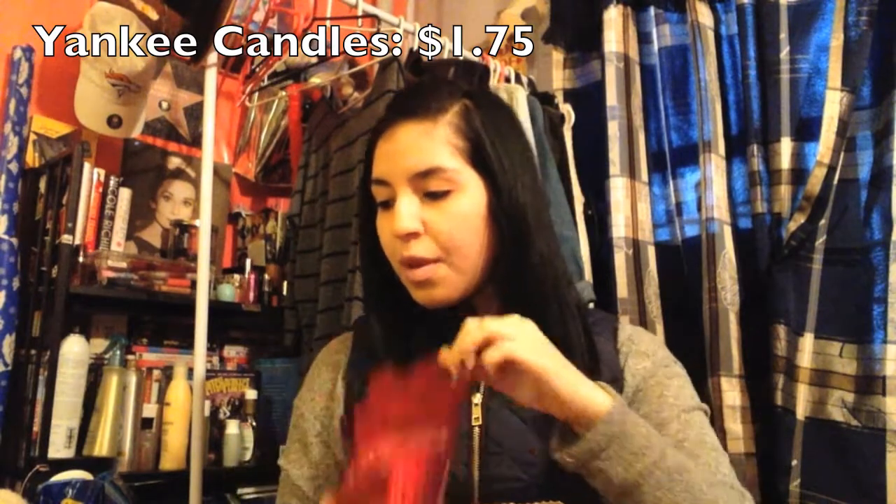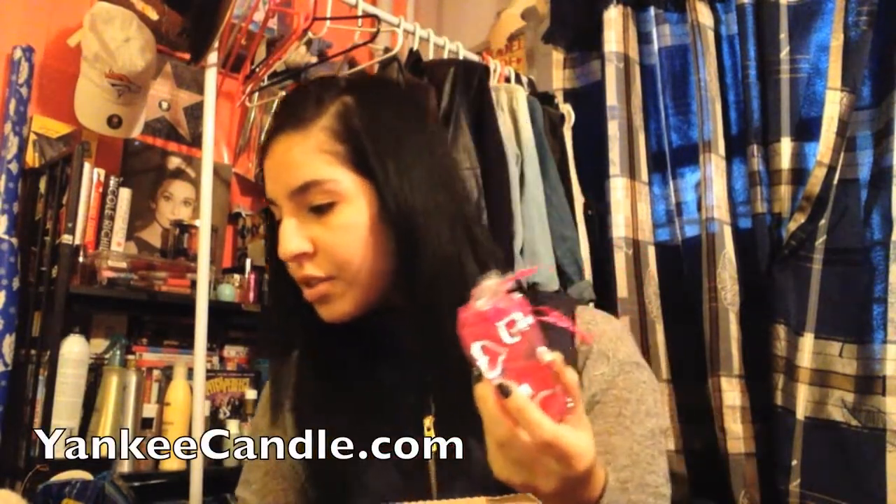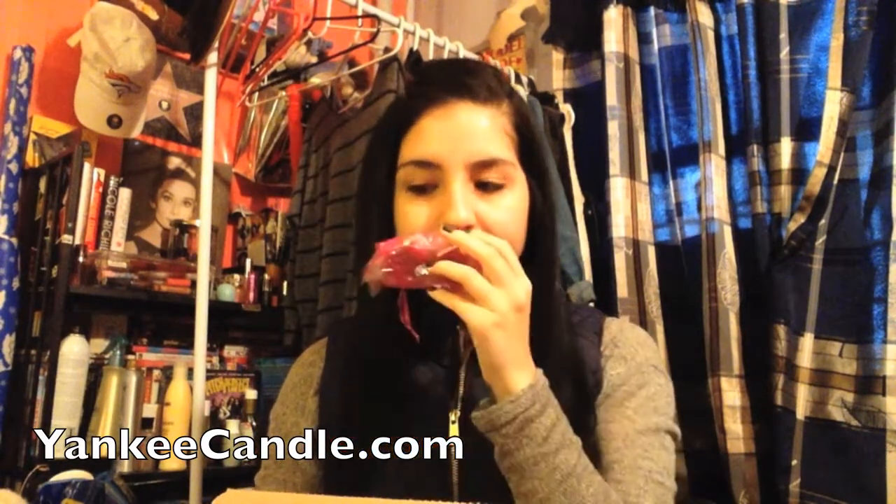Let's go into the spa items — this is heavy. We have two candles and these are Yankee Candle Apple Spice Candles. Oh my God, that's heaven. I'm going to be burning those. They're $1.75 each.